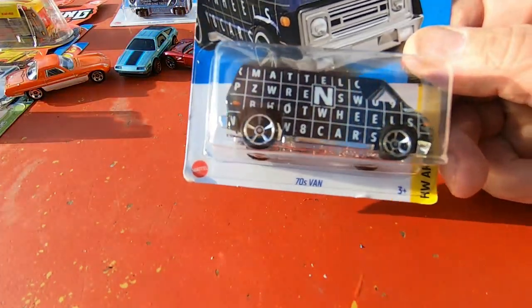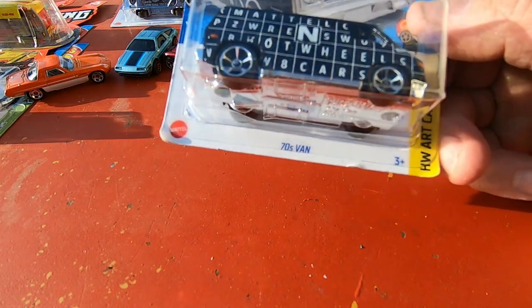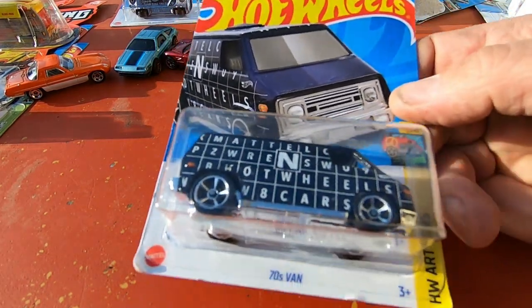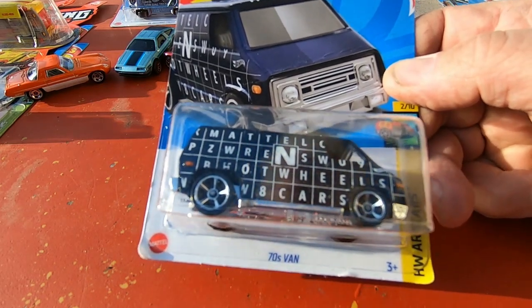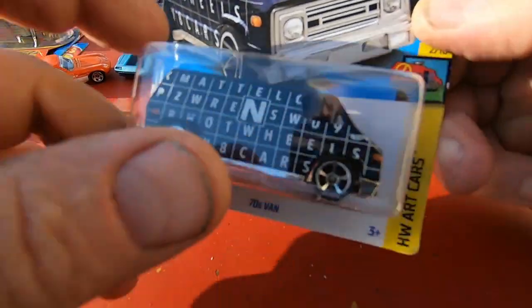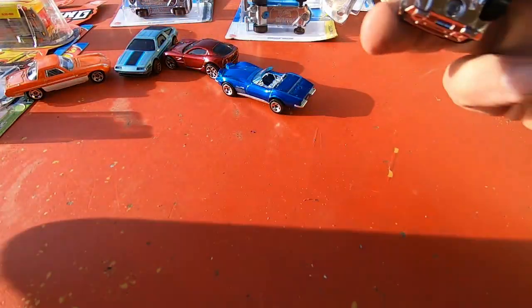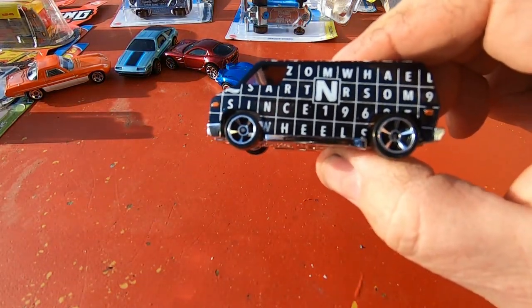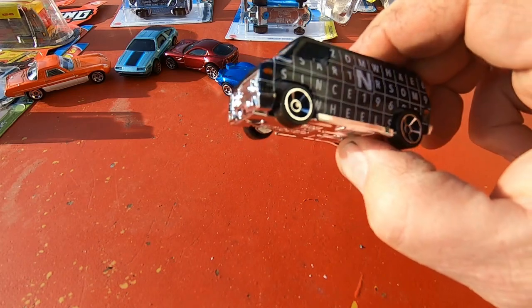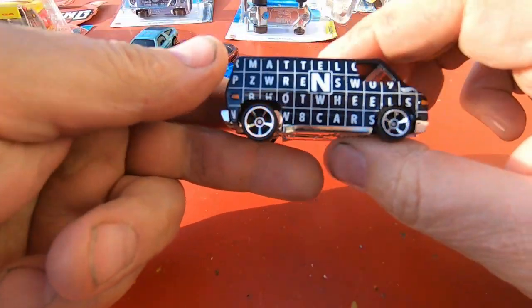Next is this black with white letters 70s flame van — this is cool. You've probably seen that white one with the black letters in a previous video of mine, so I had to get the reverse — the black van with the white letters instead of the white van with the black letters. Yeah, that is so cool.